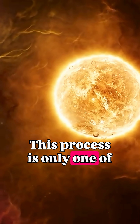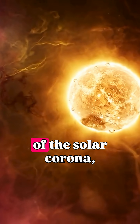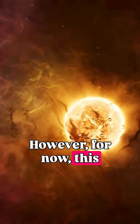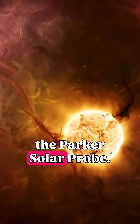This process is only one of many hypotheses that might explain the extremely high temperature of the solar corona, since scientists still don't fully understand all the details. However, for now, this explanation is likely and is supported by data from the Parker Solar Probe.